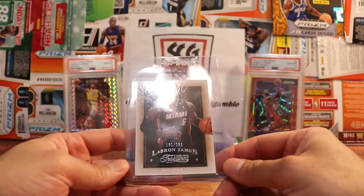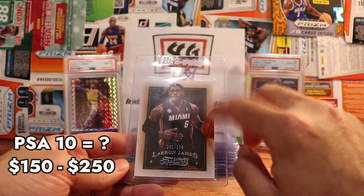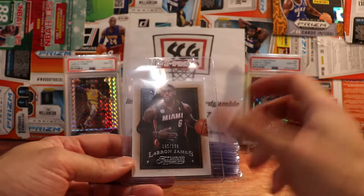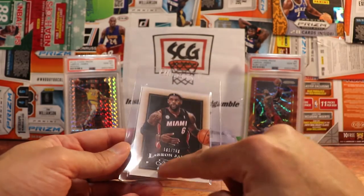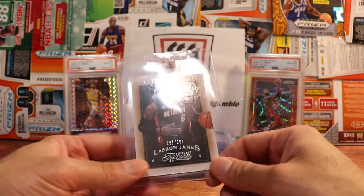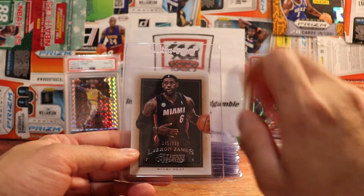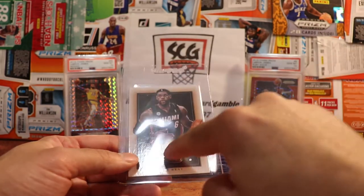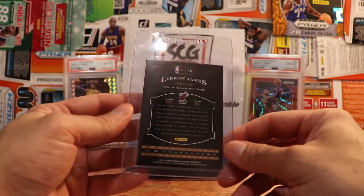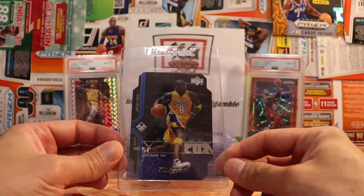Here's a LeBron James — it's Timeless Treasures, 2013-14. I did open up a box of this; I think I got into it because of the Treasures name when I first got back into the hobby around 2015. I ended up pulling a LeBron and a Kobe base card — all the base cards are numbered to 299, so that was pretty cool. I think I opened two boxes; all the hits were not that great.